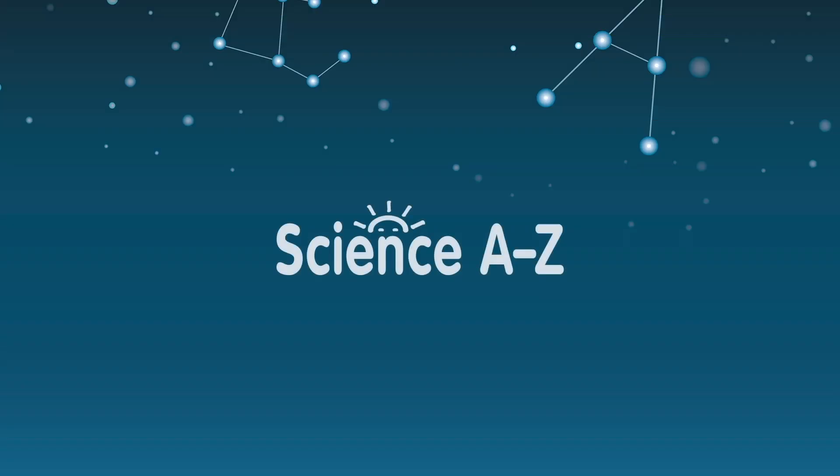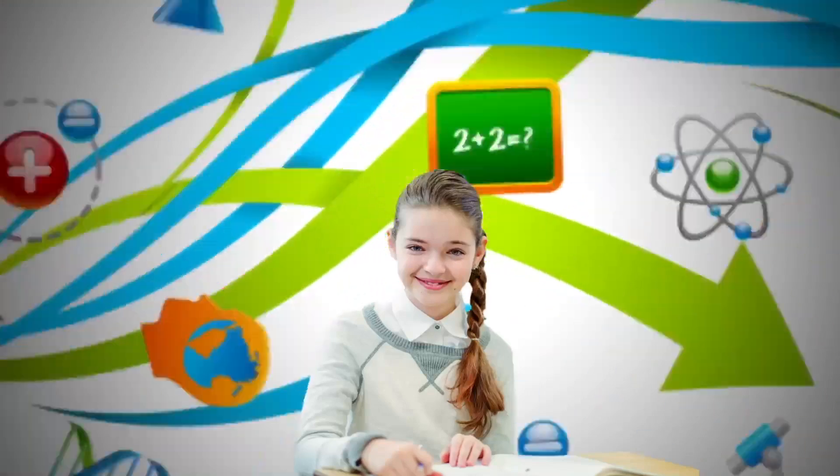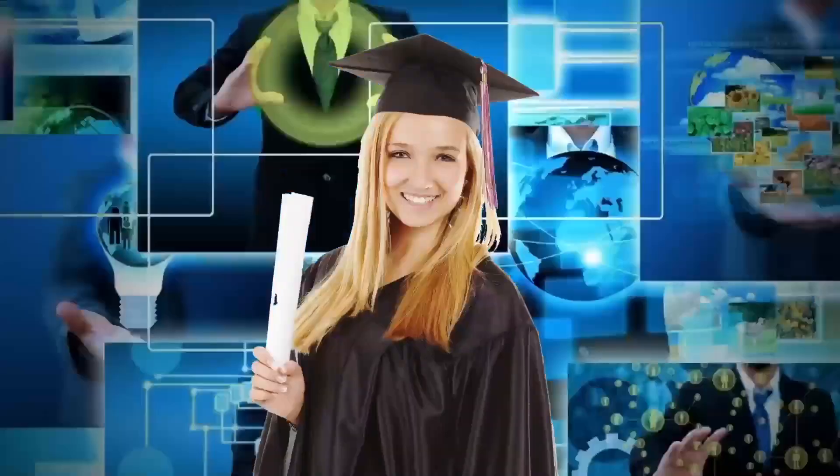Scientific literacy is vital to preparing the workforce of tomorrow to meet the ever-increasing demands for expertise in science and innovation.